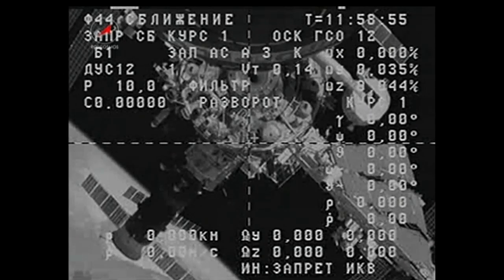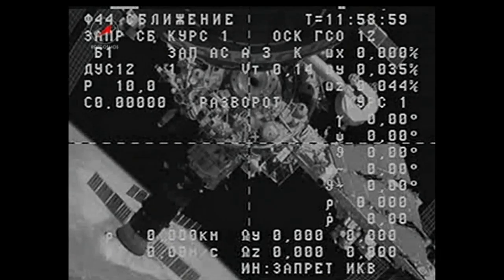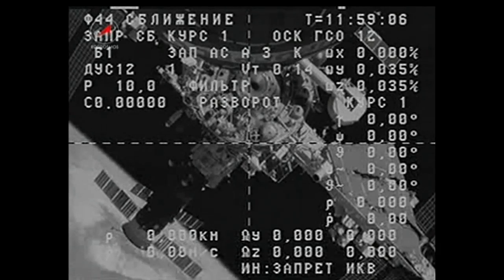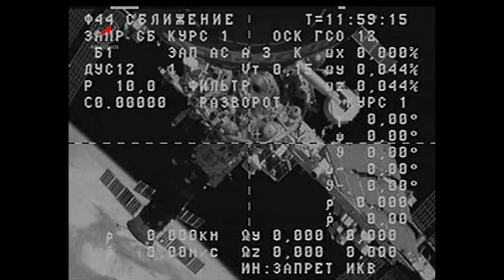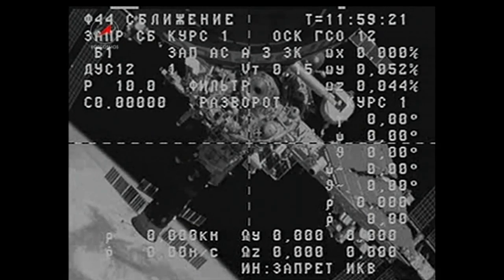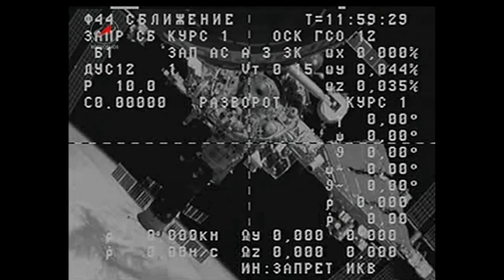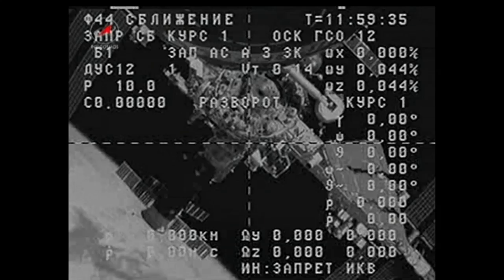The Progress is now slowly backing away from the aft port of the Zvezda service module. You can see in the lower left-hand corner of your screen two other Russian vehicles. In the foreground is the Progress 55 resupply craft that arrived at the International Space Station less than two weeks ago, and just behind it, docked to the Rassvet module, is the Soyuz TMA-11M spacecraft.